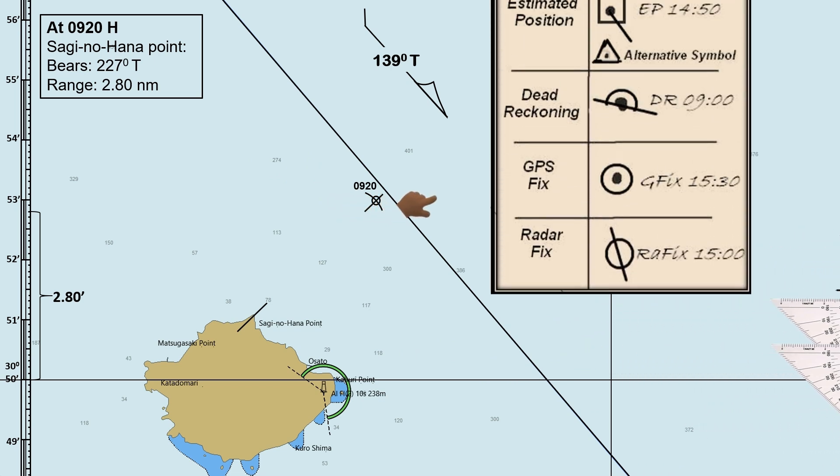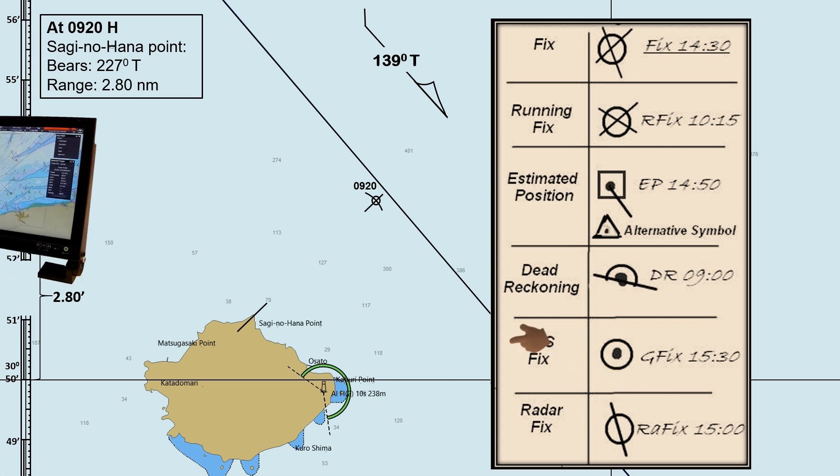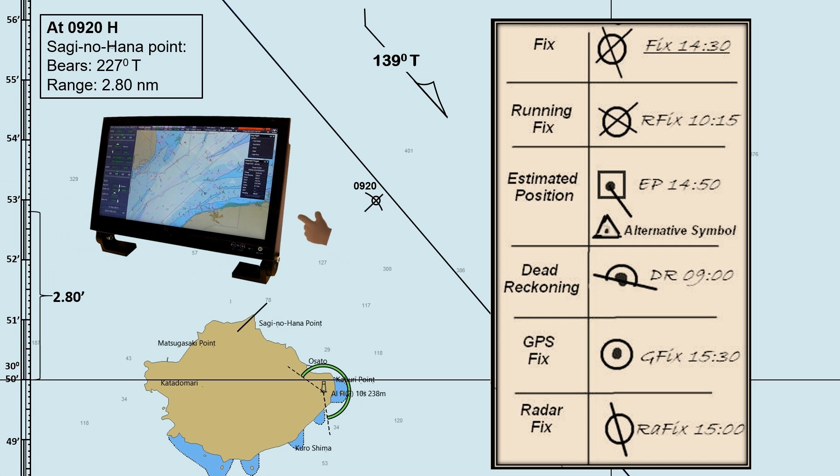These are the traditional symbols used when plotting a ship's position on a paper chart using different fixing position techniques. This fixed position symbol is from the cross-bearing technique. This one is from running fix. These two are for the estimated position, the dead reckoning position, the GPS fix, and the radar fix. These symbols may vary, most especially nowadays with the introduction of the electronic chart, even if we use an Electronic Chart Display and Information System, ECDIS.